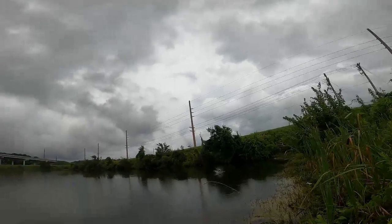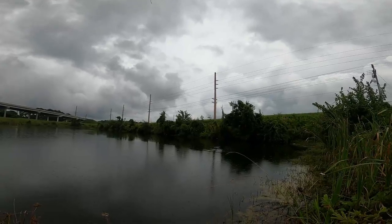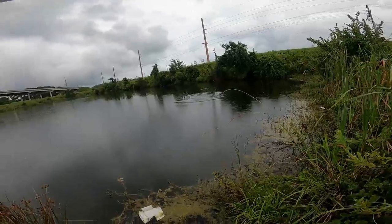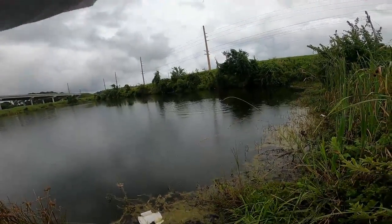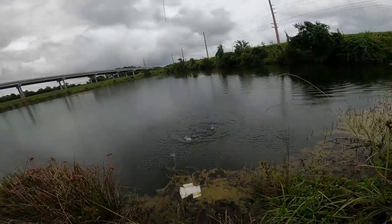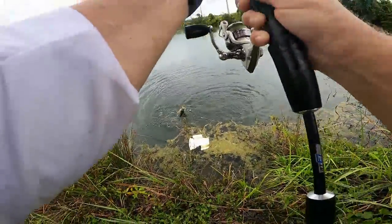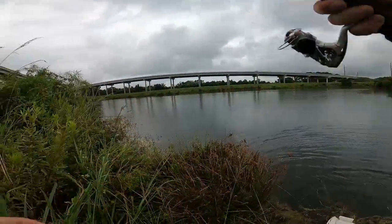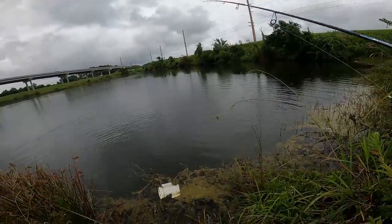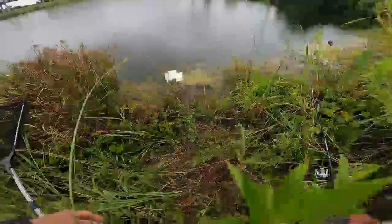Fish on! Let's keep it on this time — whoa, that's a big one! Yeah, hey, we got a hog on here! Whoa — there we go, look at that, look at the bend in that rod! Well, we got to get this one up here. Let's play this one out — dag gum, that one was at least three pounds. Friends, that was a great fight.